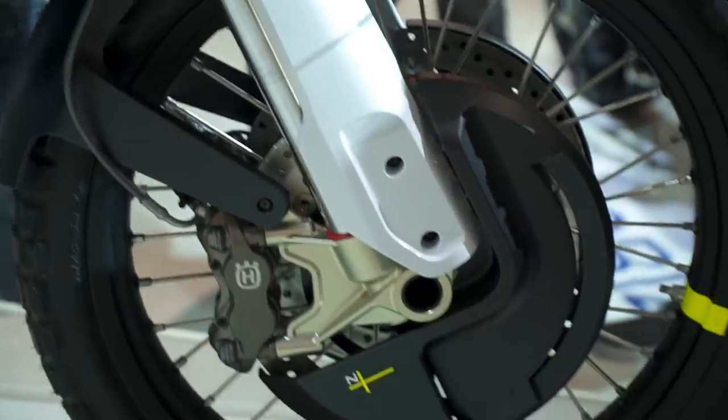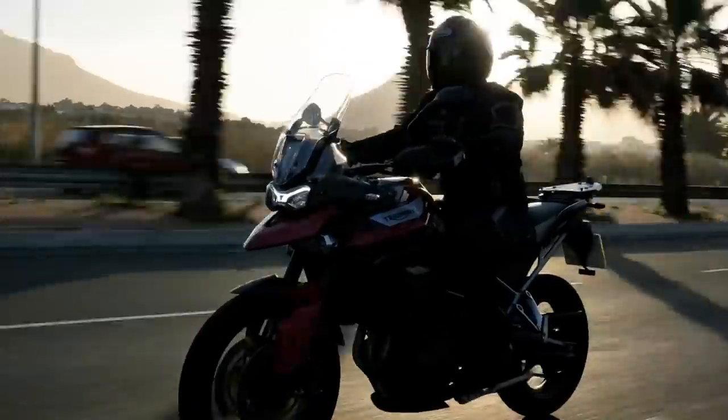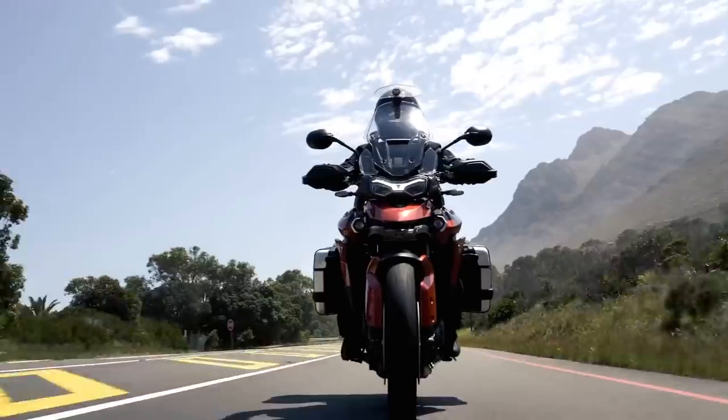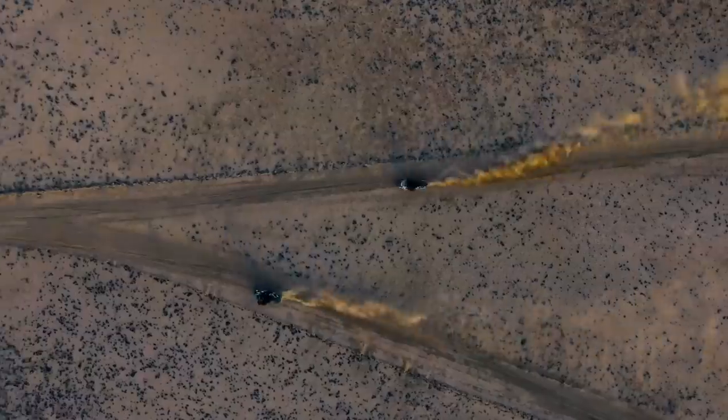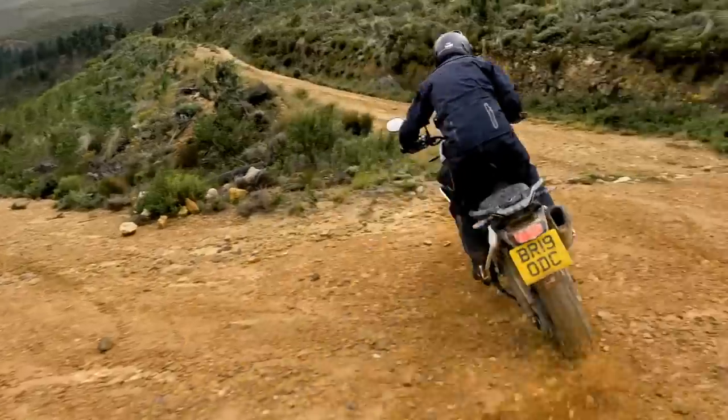Some hefty-looking own-brand radially mounted monoblock calipers could still be seen peeking out, which seems to be par for the course now in the adventure market. Take Triumph's updated Tiger 900, for example, which was announced just this week — it'll now come with Brembo-style Stylema brakes across the entire range, right down to the cheapest base model.